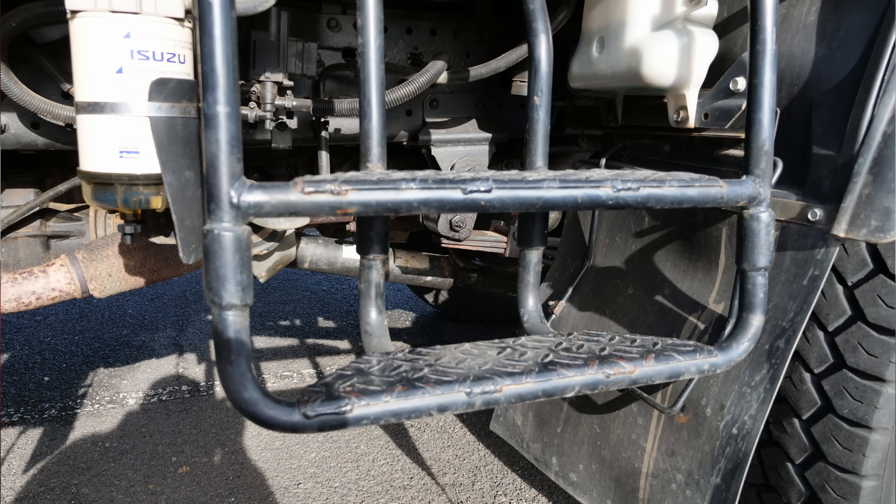We modified the side steps on the truck. The NPS trucks have rear dual-cab steps that are very low — way too low, as soon as you go over a little bump they'd be bent and pushed into the batteries. So we cut them a lot shorter. It's a lot harder to step up now, particularly for passengers with short legs.